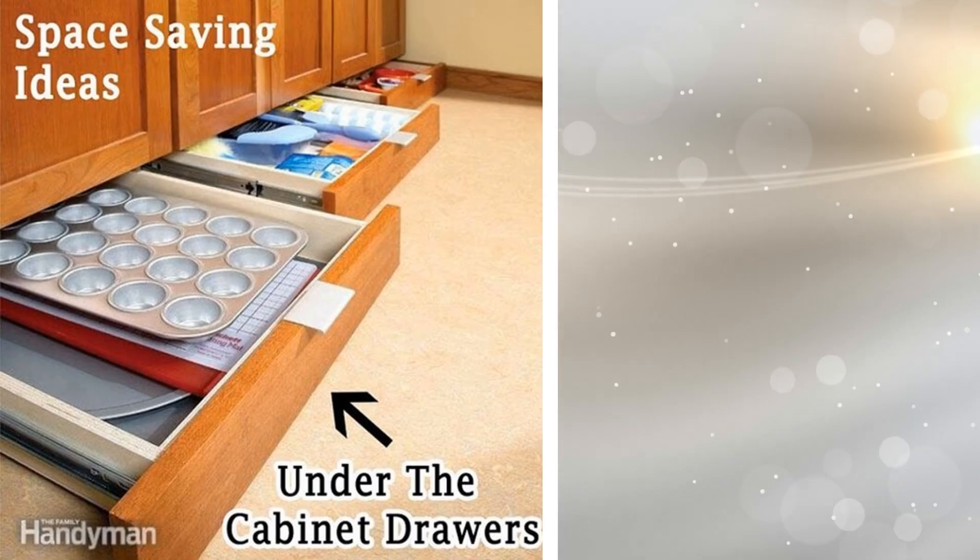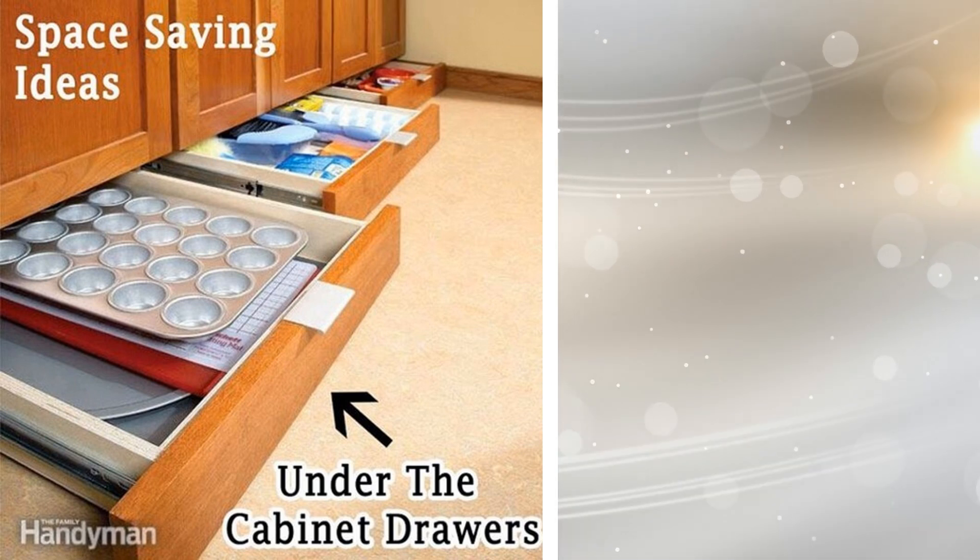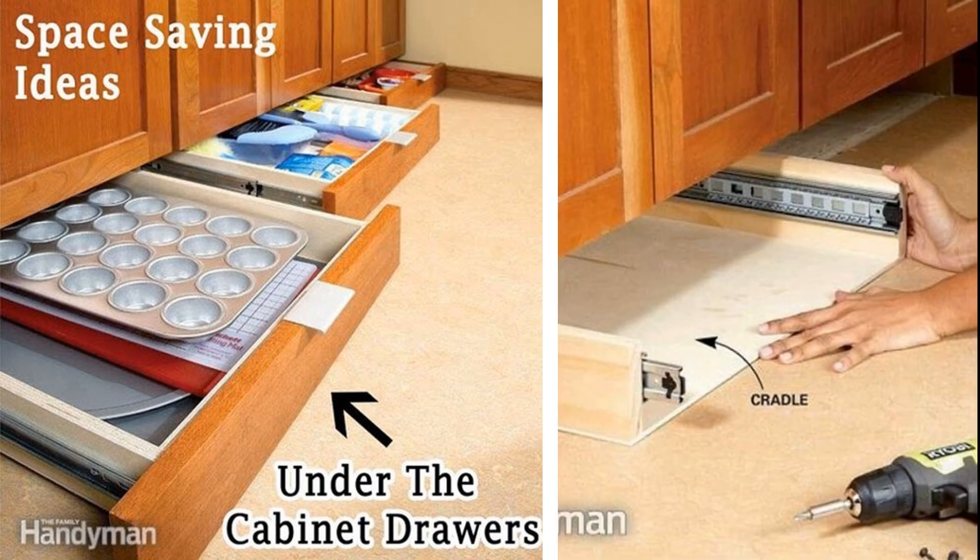You probably haven't seen this before, but think of the space underneath your cabinets — even those can be used to store more. When you are thinking about things that you need but are wondering where to put them, you can install sliding shelves under the cabinets to have even more room for your possessions.